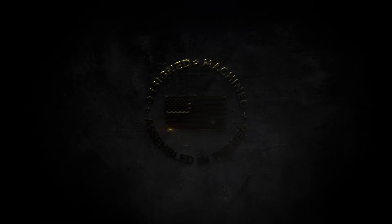If your scope doesn't perform as promised, we'll replace it or repair it for free, whether you are the original owner or not, forever. From military professionals to demanding shooters, Leupold professional rifle scopes surpass expectations and deliver guaranteed performance at home or abroad.